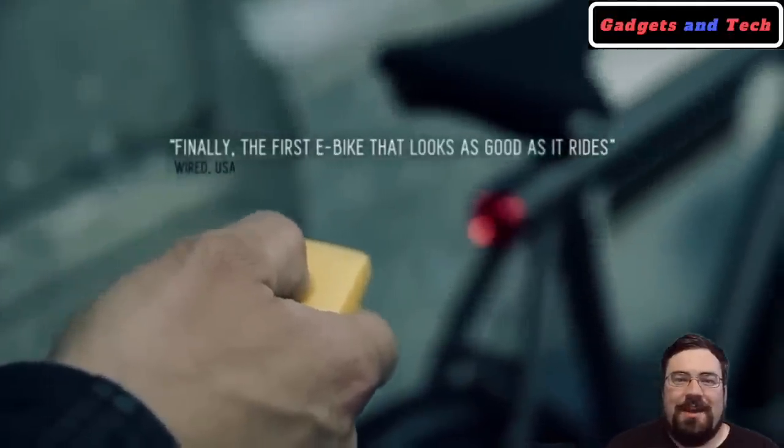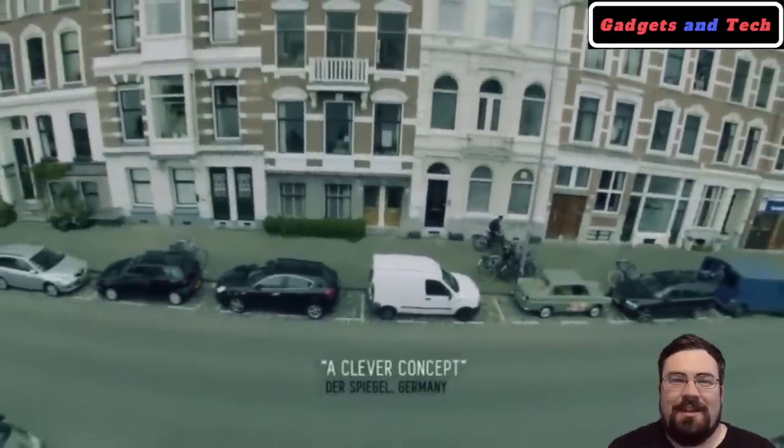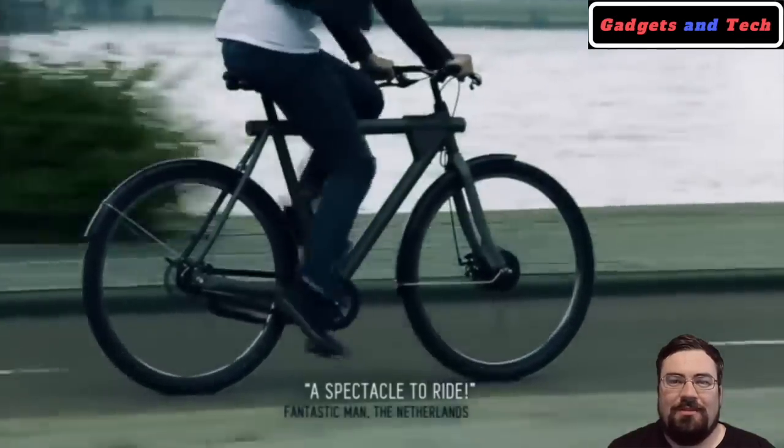One thing that's great about this bike is its sleek design. A lot of people want the features of an electric bike but they don't want to stand out in a crowd. This bike has the features of a full electric bike while looking just like a standard bike.